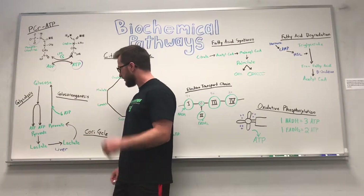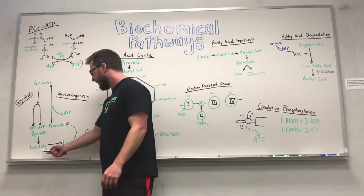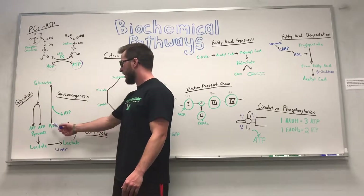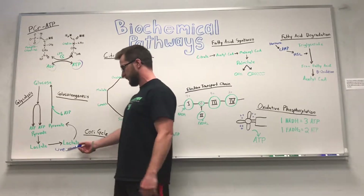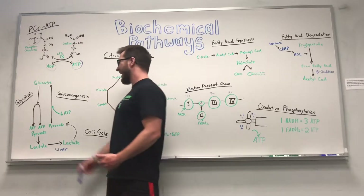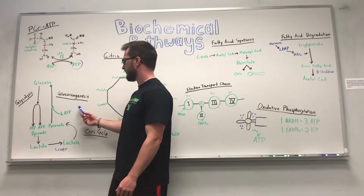Under anaerobic conditions, that pyruvate can actually get converted into lactate. Our body needs to get rid of lactate because it's toxic in our muscles, so that lactate gets sent to the liver where it can be converted right back to pyruvate. This process is called the Cori cycle — it's simply the process of converting lactate back to pyruvate.